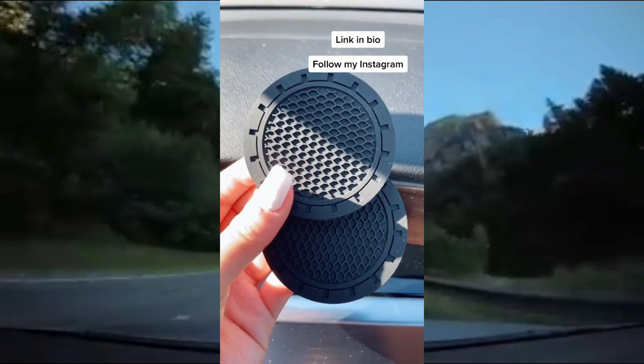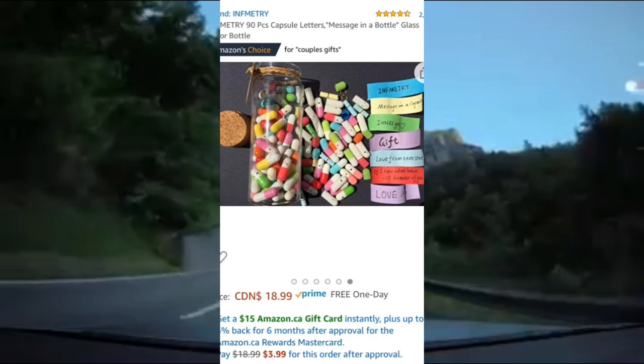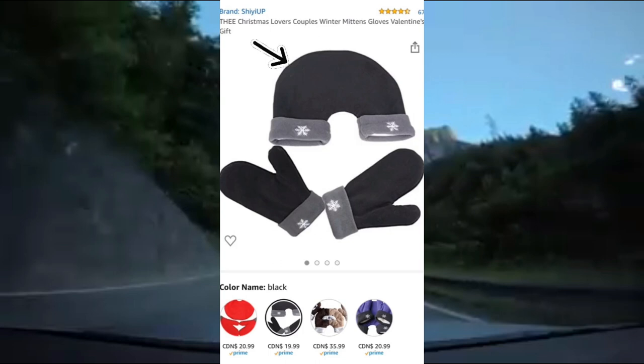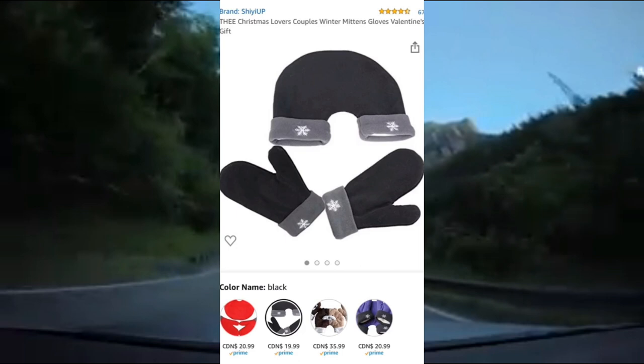This message in a bottle has over 90 capsules for you to write personalized messages inside. It's rated 4.5 out of 5 stars on Amazon and it's Amazon's choice for couples gifts. This mittens set for couples — each of you will wear a single glove, and with the hands that you're holding together, you'll wear the connecting glove. This way your hands will stay warm while you hold each other's hands. It's rated 4.5 out of 5 stars on Amazon and comes in several different colors.